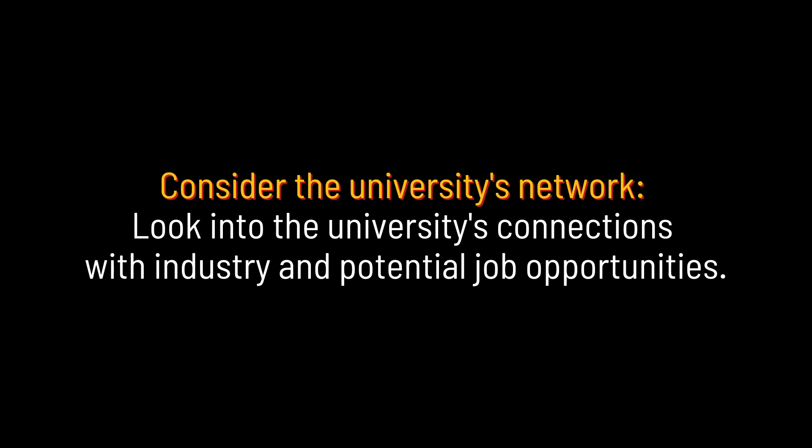Consider the university's network. Look into the university's connections with industry and potential job opportunities.